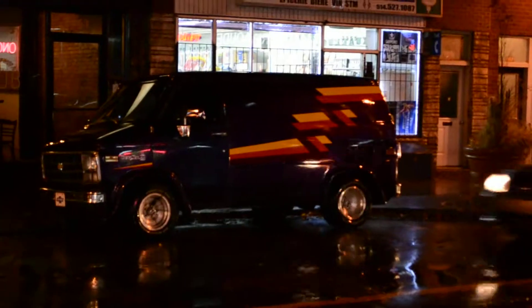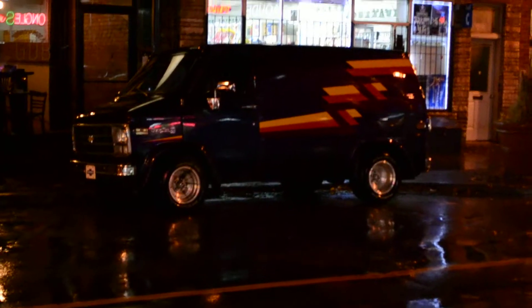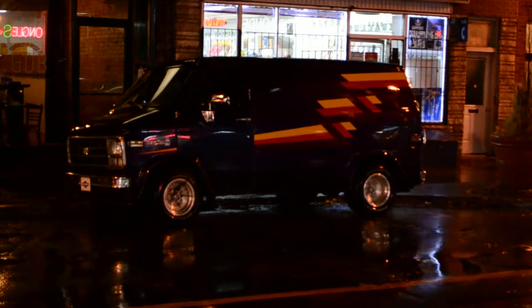Hey, check out this old Chevy! That thing is like 30 years old or more, but look at that — done in good taste, you know. Well done, old-school motif. Right on. Let's take a little walk.